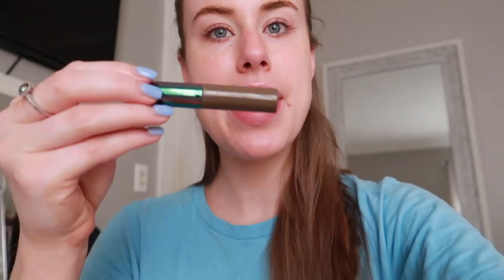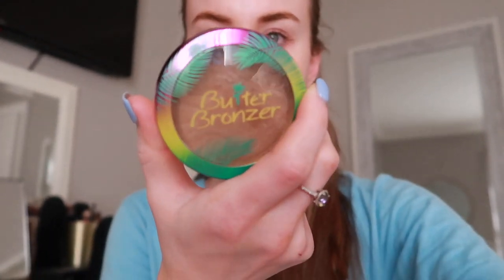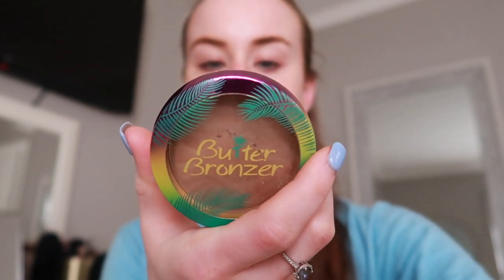I use the NYX HD Studio Photogenic Concealer. And then I use the Rimmel Stay Matte Pressed Powder in Transparent, color 001, to set that under my eyes. I also use the Makeup Revolution Tinted Brow Gel in Ash Brown — it's my favorite thing to fill in my brows. And then sometimes if I'm self-tanned, I'll add a light dusting of bronzer to my forehead — that's the Butter Bronzer from Physicians Formula in color 6676, which is a medium tint. That's literally all I do. It takes me like two seconds.